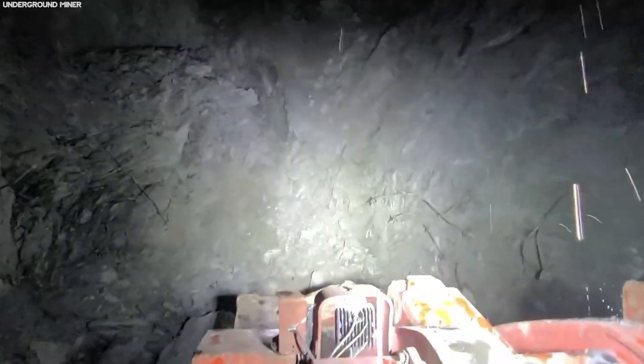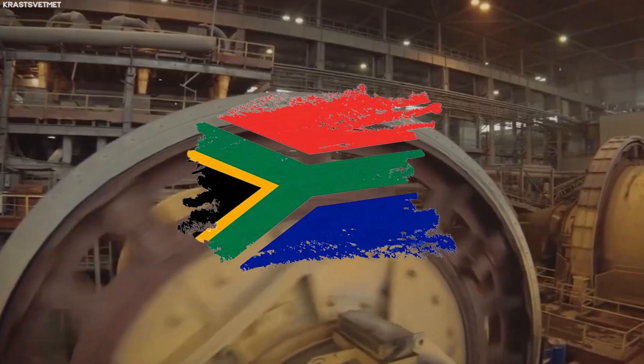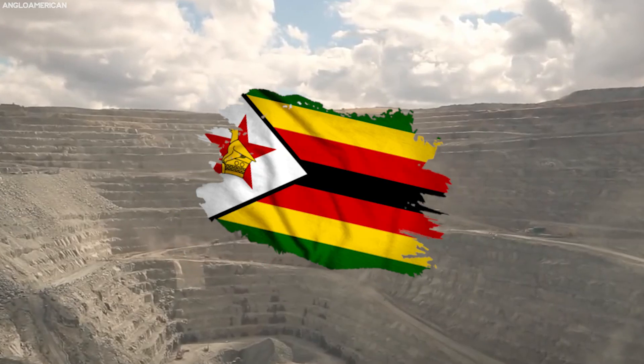The production of platinum begins deep in the Earth's crust, where platinum ore is mined in a few select areas around the globe, primarily in South Africa, which accounts for over 70% of the world's platinum supply, followed by Russia and Zimbabwe.